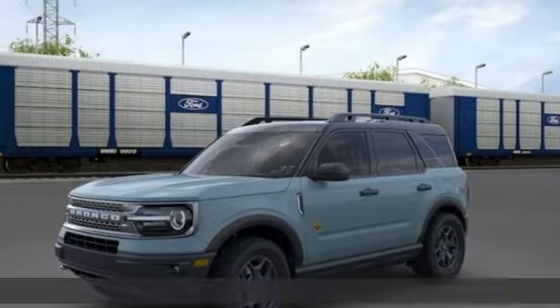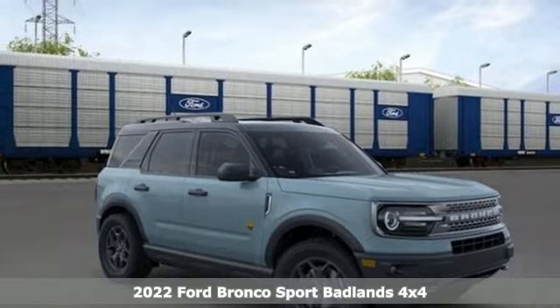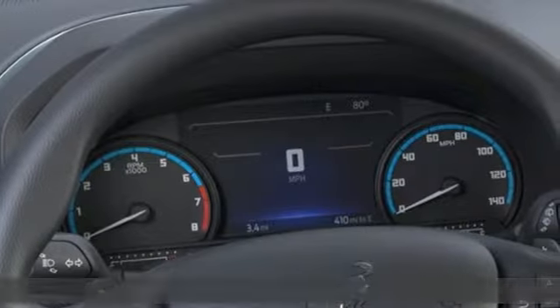It's a new 2022 Ford Bronco Sport. Every generation has its Ford. This one's yours. And with features like these, every drive is a pleasure.